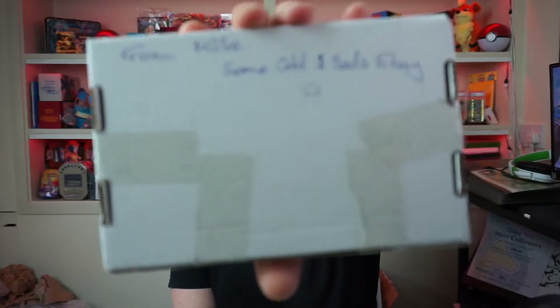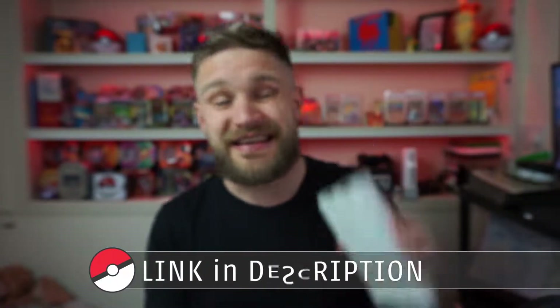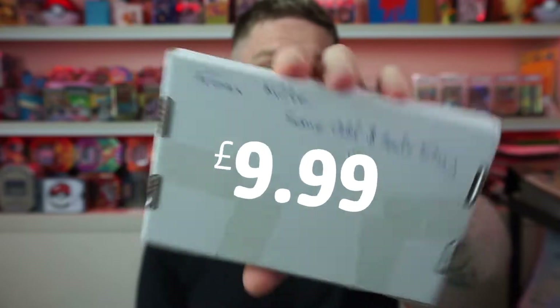Before we get into the tins, I do have this mystery box to open. This has come from Millie from Some Odds and Sods — the eBay page is linked in the description below. They do mystery boxes ranging from £5.99 to £29.99, and this is their £9.99 mystery box.